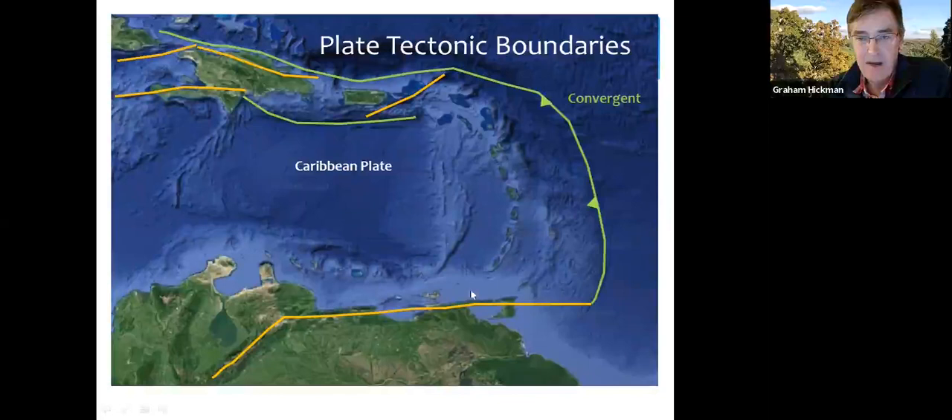The orange boundaries are transform plate boundaries, where plates — oceanic or continental — are sliding past one another, a bit like the San Francisco fault. Trinidad has one of these orange lines going straight through the middle of it, so it has a plate boundary, and the geology of the north and the geology of the south are very different.